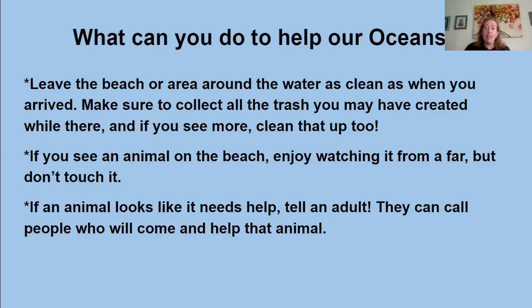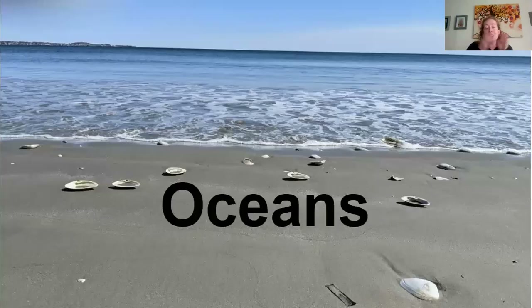If you see an animal that looks like it may need some help, it is incredibly thoughtful of you to want to help. But please don't go over and touch it. Tell an adult that you are with, and that adult can call the people who can come out and help that animal. I hope you enjoyed this brief overview of some of the things that make our oceans so special and amazing. Now that temperatures are warming up, you'll have a chance to go and explore some of the amazing things about our oceans. Thanks for watching and have a great day, everybody!